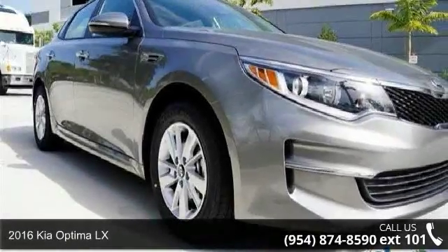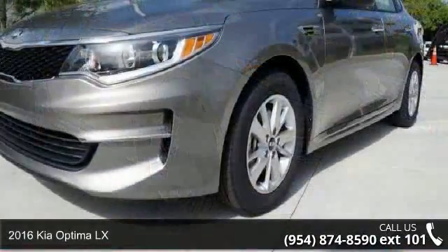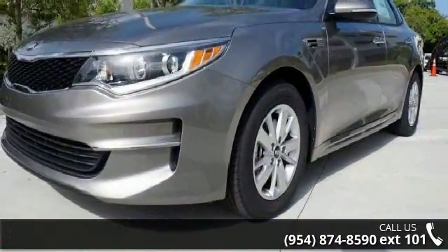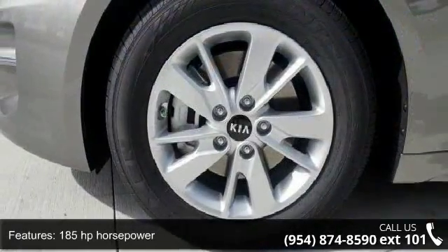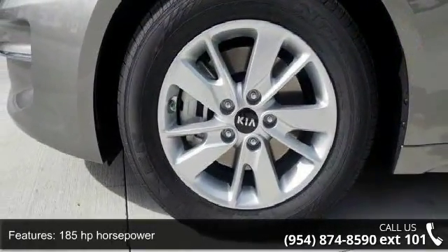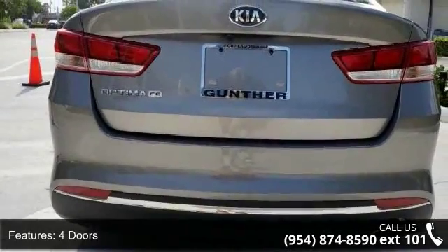Step into the 2016 Kia Optima LX. If you are looking for a first-rate auto, this one could be yours. Today, enjoy these notable features: 185 horsepower, four doors, four-wheel ABS brakes, air conditioning, and audio controls on steering wheel.